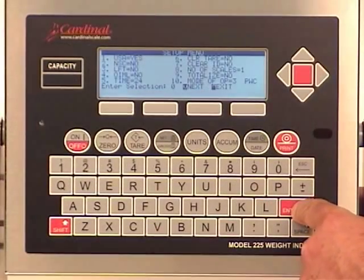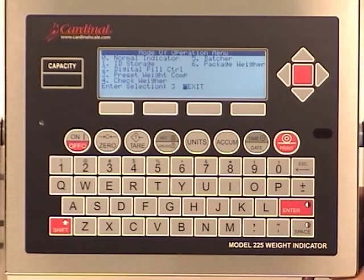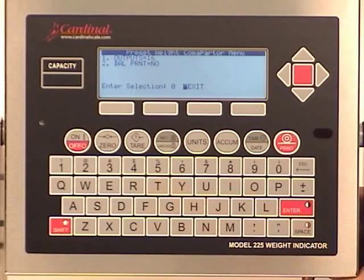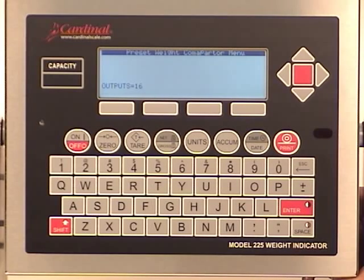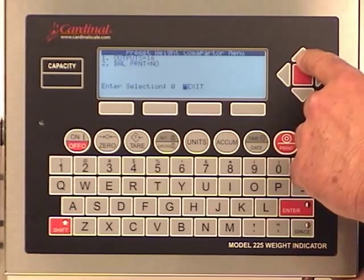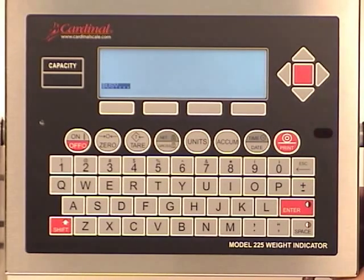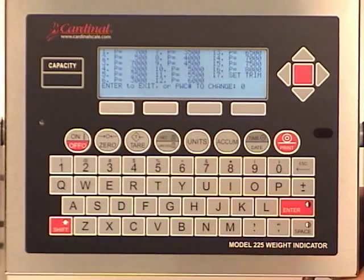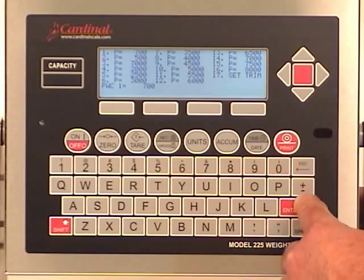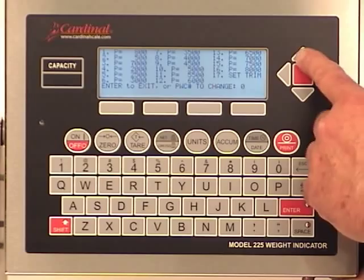The Navigator includes up to 16 preset weight comparators. It's never been easier for an operator to set the preset weights required. From the modes of operation screen, simply select number three for the PWCs and then choose the number of weight targets required. Utilizing the navigation keys, save the selections and return to the weight mode. The soft key will now be defined as preset, and the operator simply touches the soft key to bring up the preset weight comparators to choose from and enter the weight assigned for the particular PWC. Once the weight is selected, the up navigation key is used to return to the weight display and you are ready to start the process.